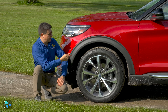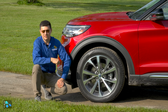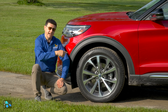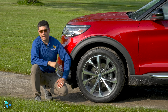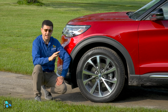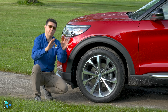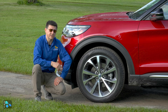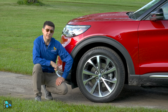Before we get out on the road, let's talk about the wheels and tires. This Explorer has the biggest wheels and widest tires available: 275/45/R21, standard on the ST, optional on the ST line and on the Platinum as well. But every Explorer is going to have relatively wide tires for this segment. 255-width tires and 18-inch wheels are standard on the base model, and you work your way up to these 275s.